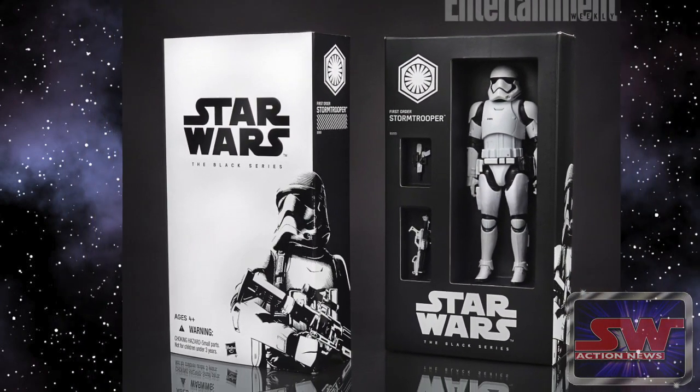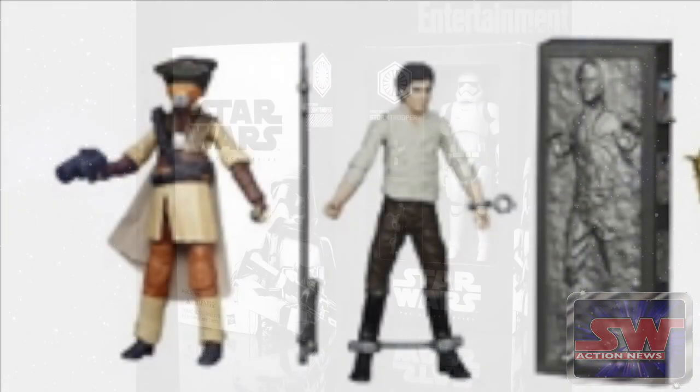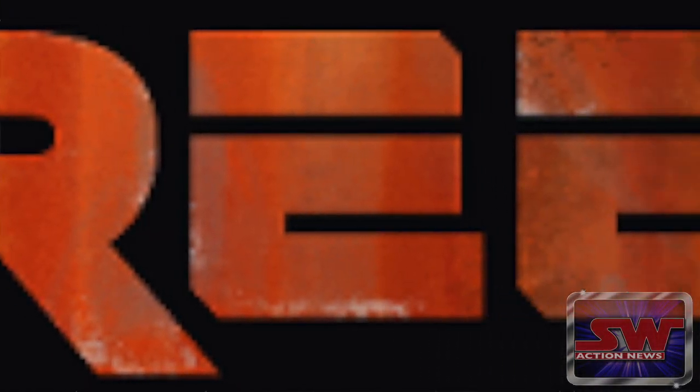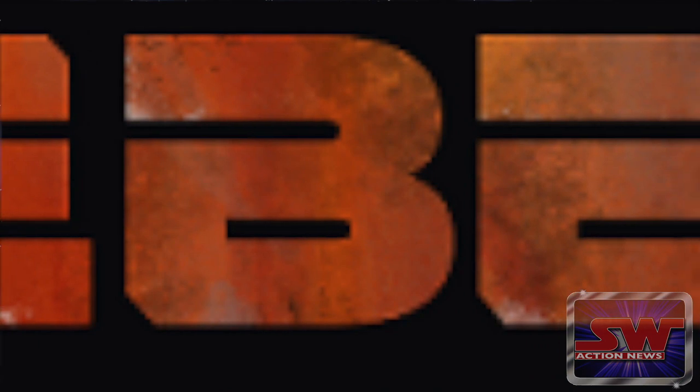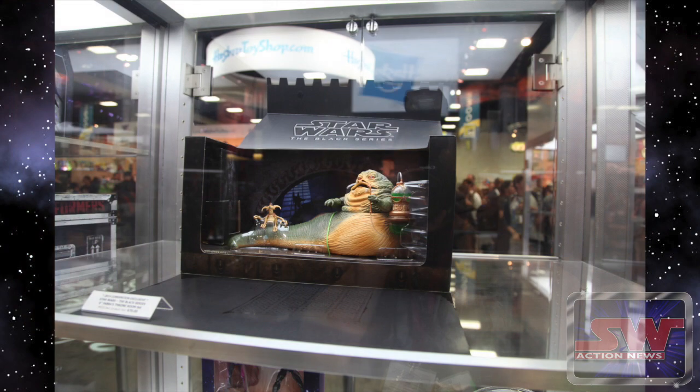They do make higher articulated figures, or could repaint higher articulated figures, make a nice figure set or something, or even go Rebels. At San Diego Comic-Con, you could take some of those Rebels characters and give them alternate outfits or something. But they've really been holding back on Star Wars exclusives at Comic-Con.